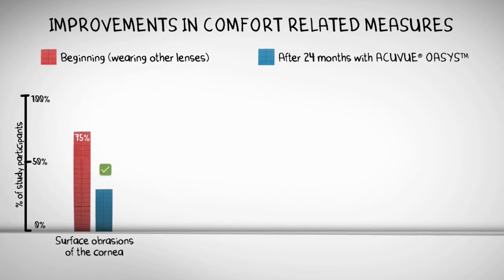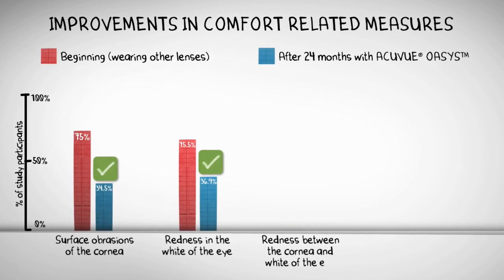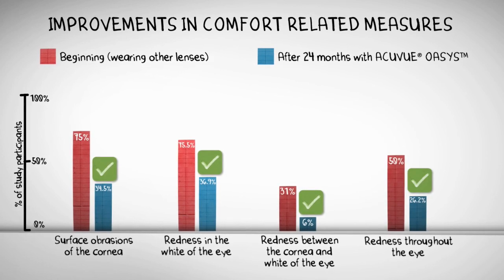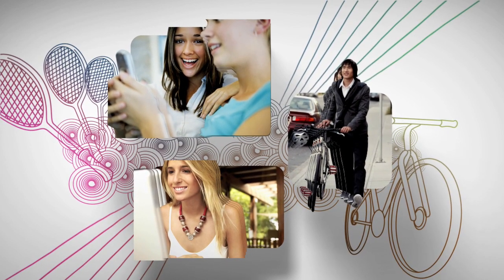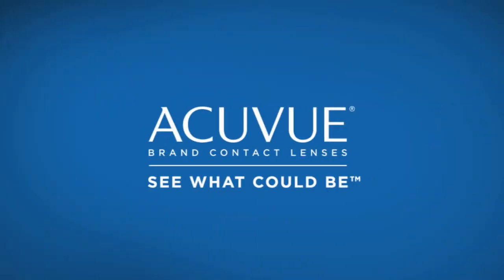In a long-term clinical study, people who switched to AccuView Oasis brand contact lenses with HydroClear Plus enjoyed improvements in comfort-related measures versus their old lenses. With AccuView, you can rely on hydrogels like AccuView II brand contact lenses. But for the ultimate in comfort and performance, you owe it to yourself to try AccuView silicone hydrogel lenses like AccuView Oasis brand contact lenses with HydroClear Plus.